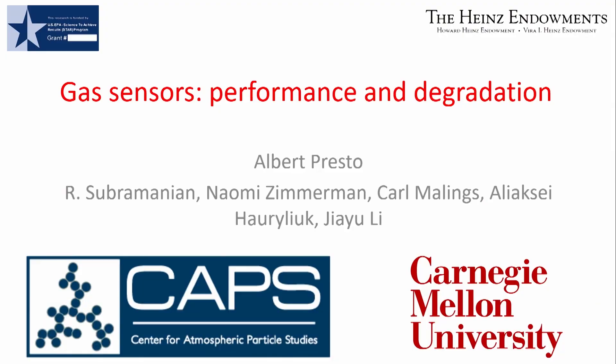This breakout is going to be about performance and sort of long-term performance of gas sensors. I was glad to see lots of talks today about — it was mostly PM sensors, but some were about gas sensors — but no one really talked about long-term performance, so nothing I'm going to show is a repeat.